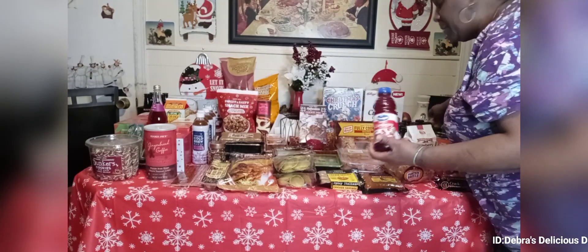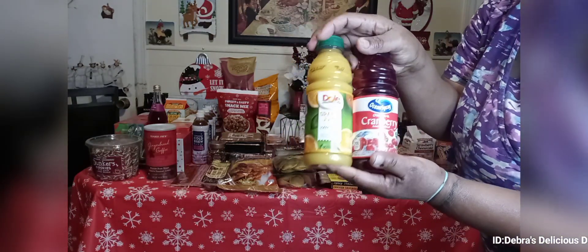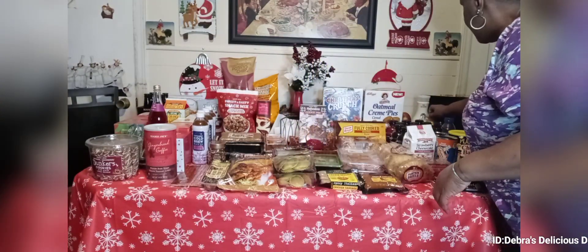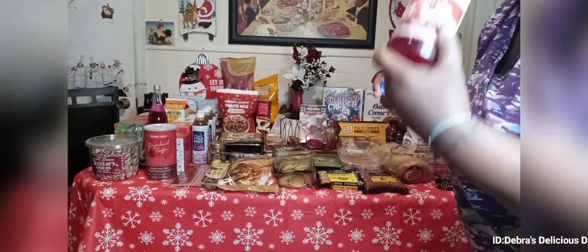Then I got some Ocean Spray and some Dole orange juice and cranberry juice. As I was coming home from shopping I started drinking one because a girl was thirsty.